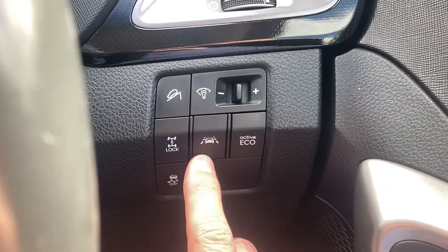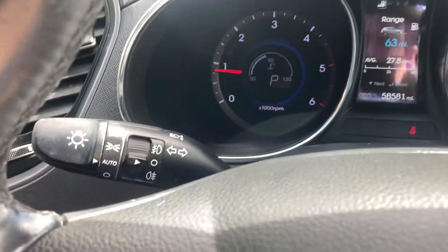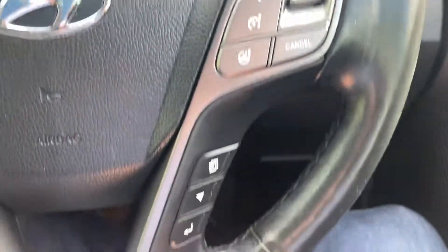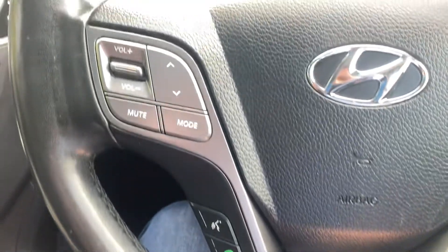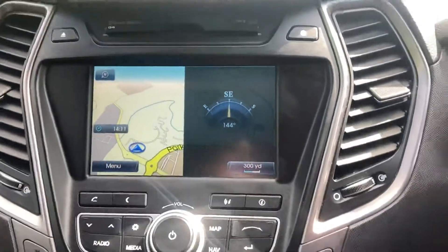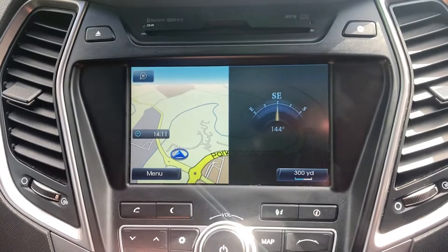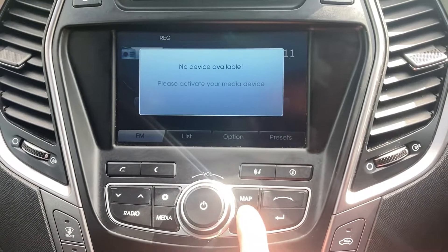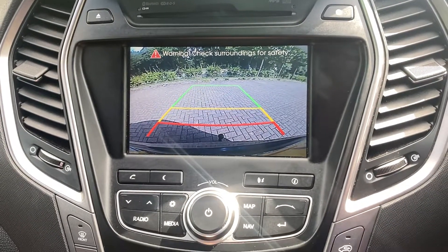Lane departure warning system, traction control, eco mode, automatic headlights, automatic wipers, cruise control, on-board computer buttons, Bluetooth and audio buttons all on the steering wheel. Got your satellite navigation, AM/FM radio, media once your phone's paired in. Put the car in reverse and you've got your parking camera.